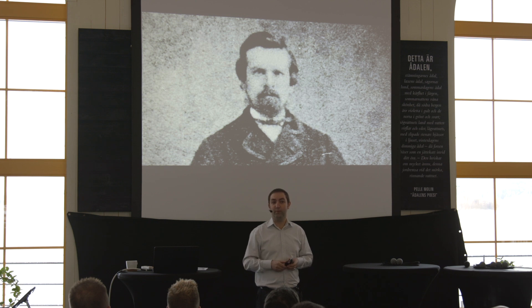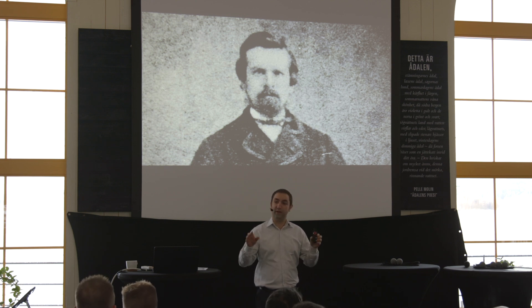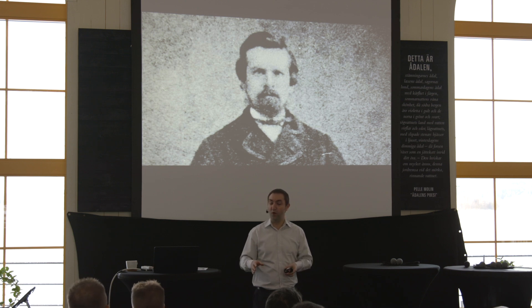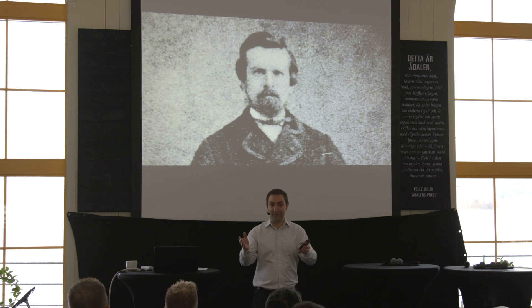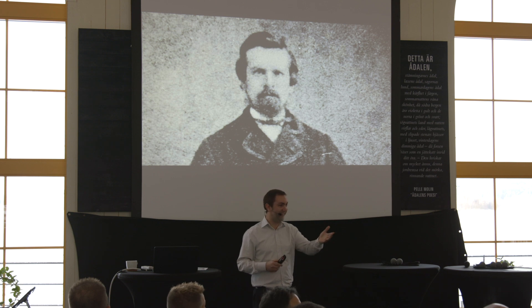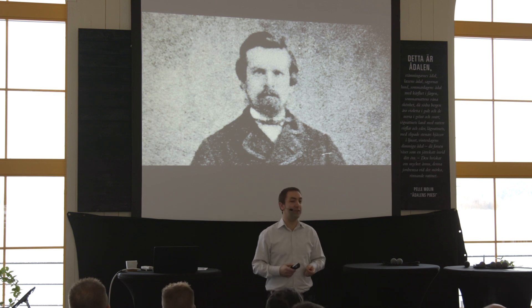The first point I want to make is that some of the distilleries being born today will become the Glenfiddich of the future. Hopefully, some of you in this room will become the Glenfiddich of the future. And it might not take that long — it might not take a hundred years.